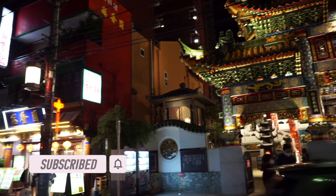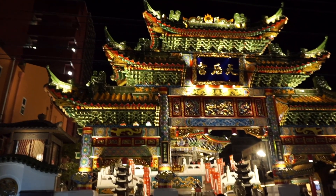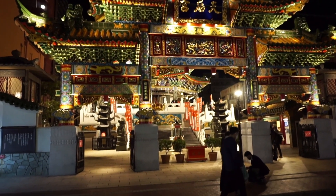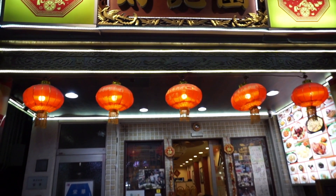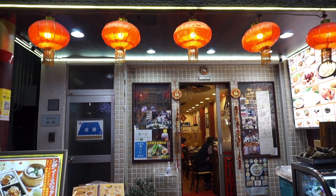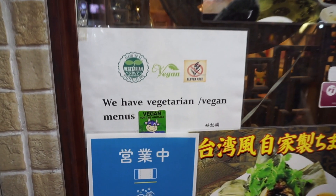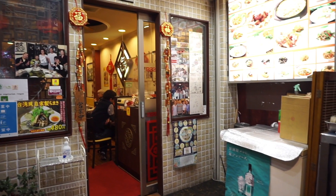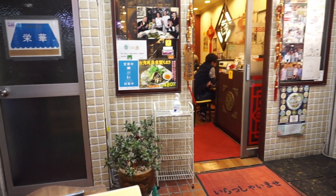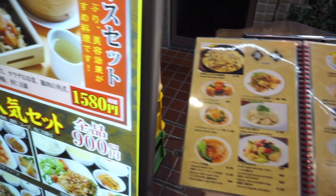Hey y'all, welcome back to my channel! Welcome to Chinatown in Yokohama. This is a continuation of my previous vlog — I'll leave a link in the description box below. So this is Kokien, the restaurant we're going to today. It's a vegan Taiwanese restaurant located in Yokohama's Chinatown. It's not a hundred percent vegan restaurant because they cater to non-vegans as well, but they have quite a lot of vegan options on the menu, which is why we're here today.